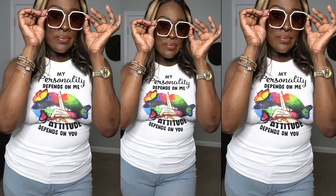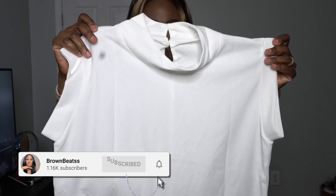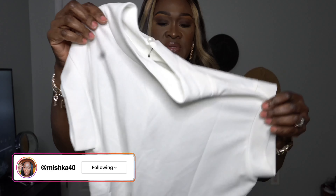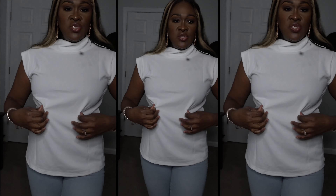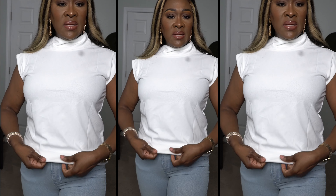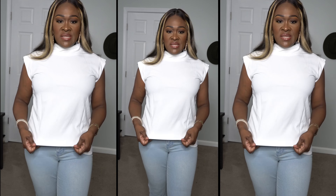Next are these white sleeveless tops — $6.67. There's a button in the back and the sleeves are cropped. This is a nice shirt you could possibly wear to work. I really like it — you can tuck it in your pants or just leave it hanging out. The length is perfect. The material is not too thin, it's just right. I'm happy with this shirt.